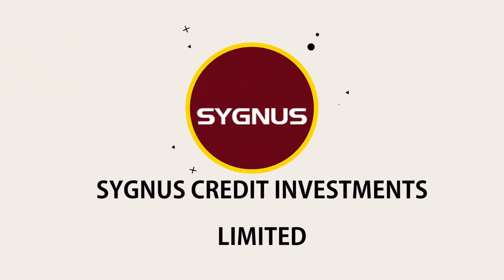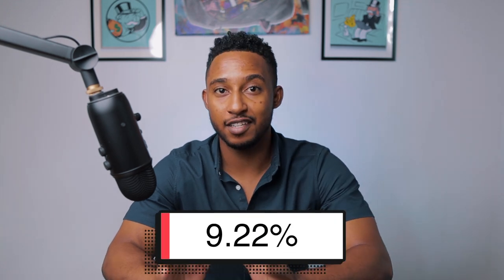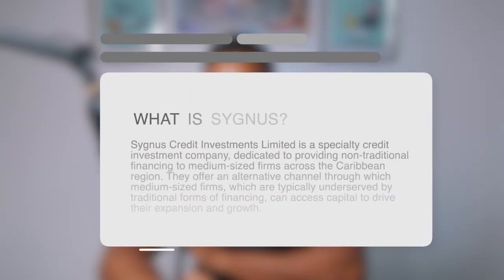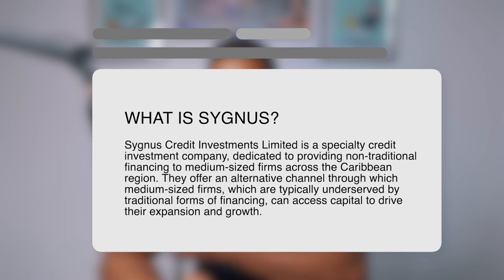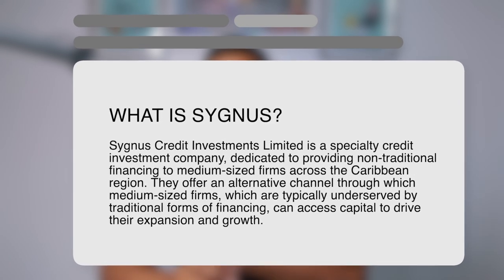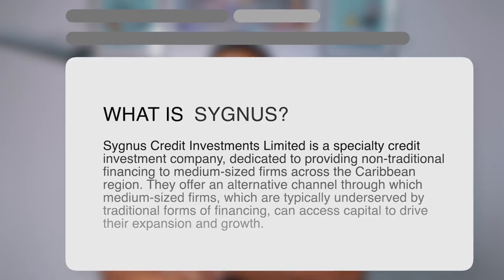Second on this list is going to be Cygnus Credit Investments Limited. With a dividend yield of 9.22% as of November 8th, Cygnus paid three dividends in the form of US dollars. This means if you had invested $5,000 Jamaican dollars in Cygnus, you'd have received $461 for the year. Cygnus Credit Investments Limited is a specialty credit investment company dedicated to providing non-traditional financing to medium-sized firms across the Caribbean region.